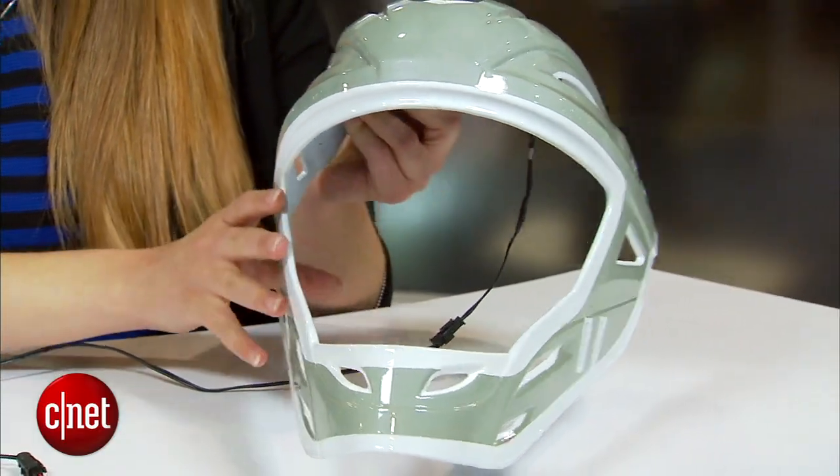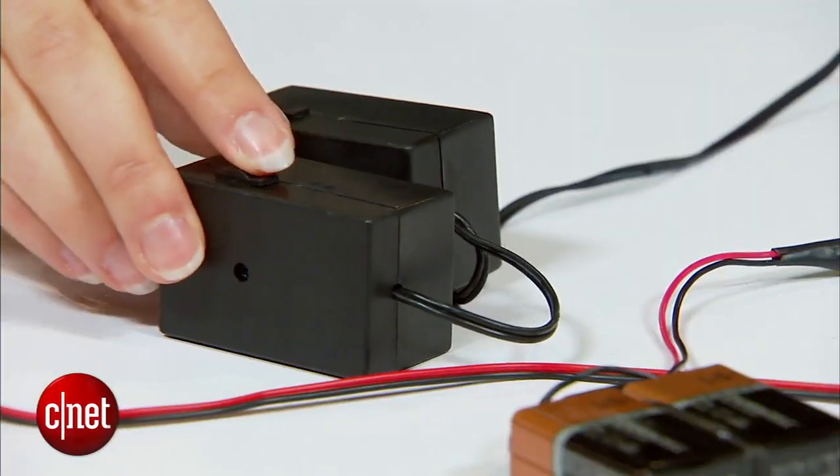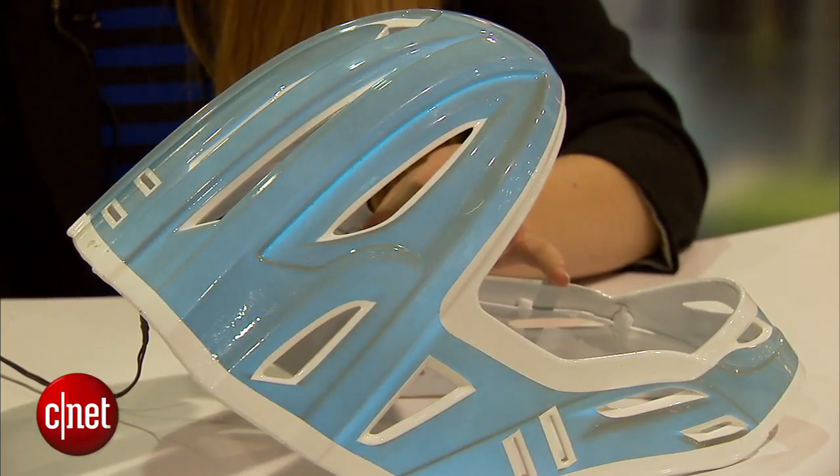Now, this looks like any old regular helmet when you take a look, but with LumaLaw applied to the surface, it's nice and even. When you apply an electrical charge, it will change colour and glow with light.